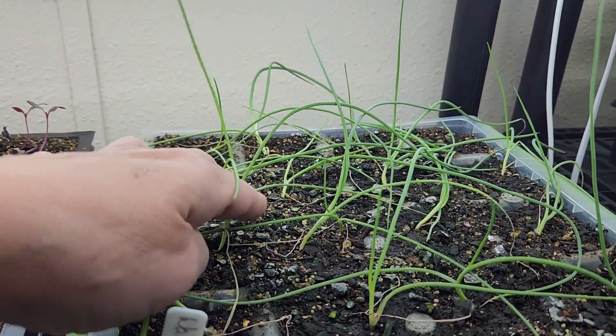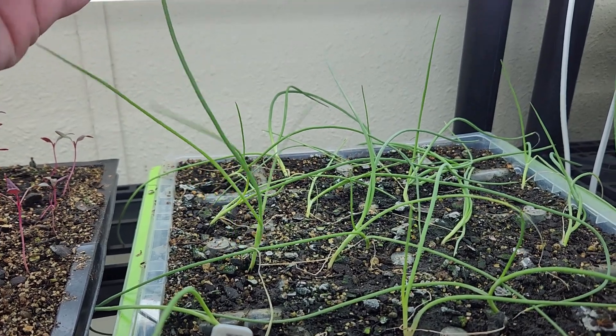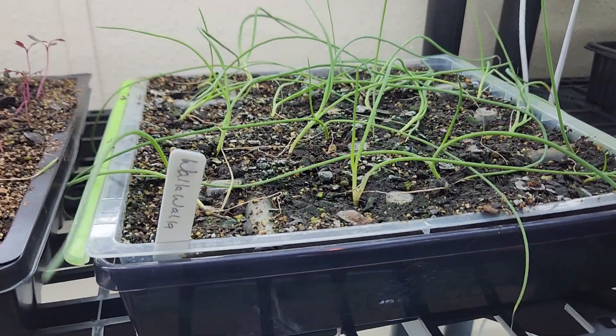I have some Walla Walla onions over here and they're kind of laying down. I'm debating whether to cut the tops off a little bit so they won't break. I probably will do that and try to get those planted out before too long — they can take a little cold.